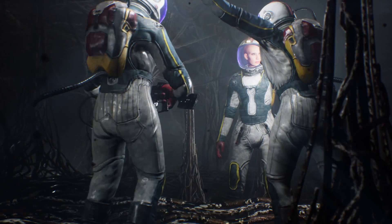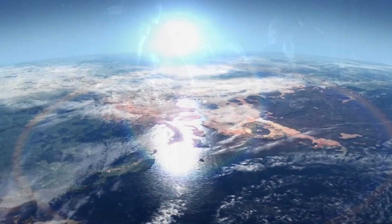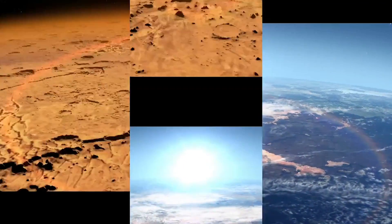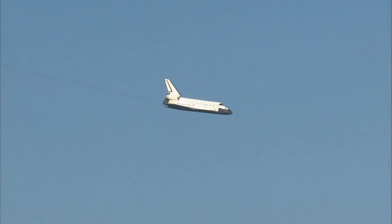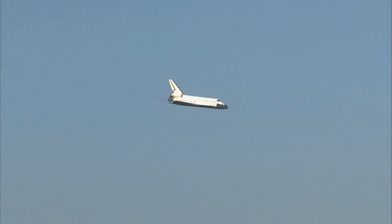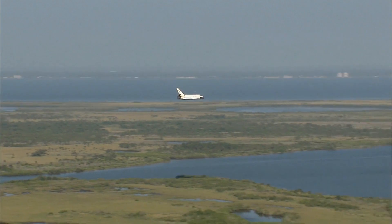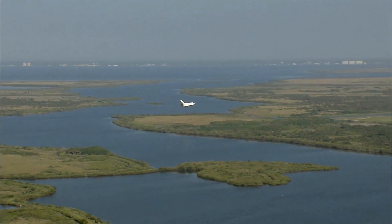The final stage is re-entry, during which the spacecraft returns to Earth. Re-entry is a critical and challenging stage of the mission, during which the spacecraft must withstand high temperatures and G-forces. The heat shields of the spacecraft protect the crew from the extreme heat, while the spacecraft's descent is carefully controlled to minimize the G-forces experienced by the body.